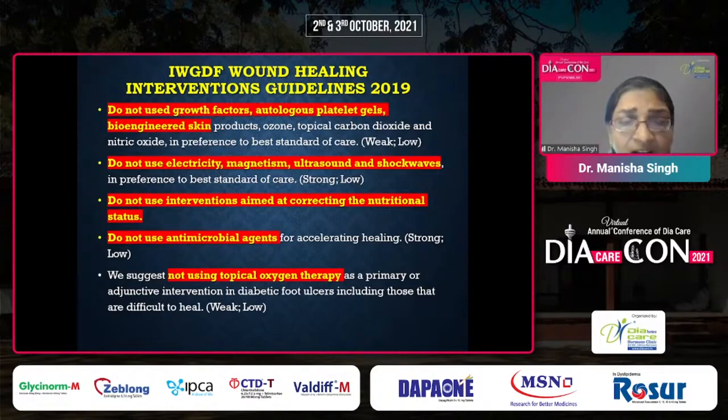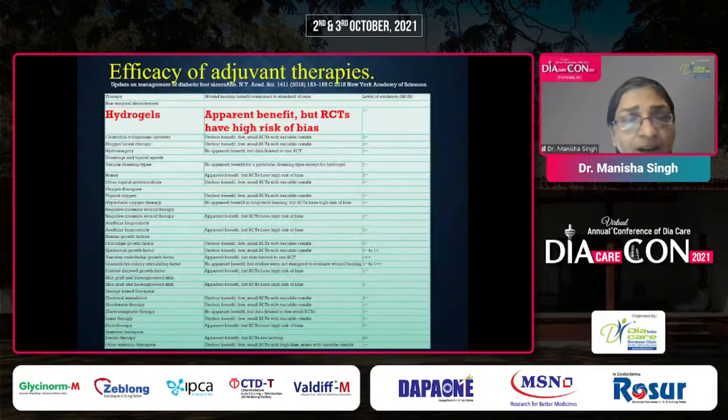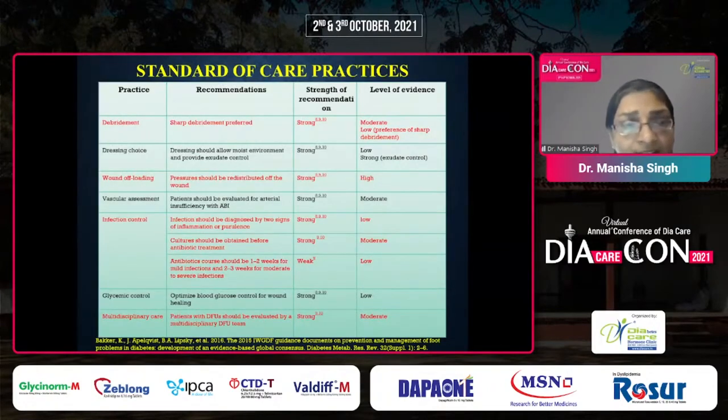Nutritional status interventions are not specifically recommended, and antimicrobial agents for accelerating healing or topical oxygen therapy are not recommended according to IWGDF. Among the variety of wound care product categories available, hydrogel has had apparent benefit. The standard of care practices — debridement, wound offloading, vascular assessment, and infection control — all receive a strong recommendation.